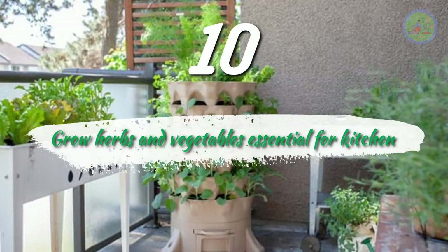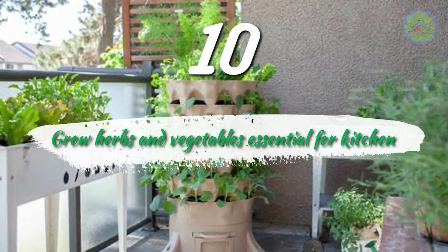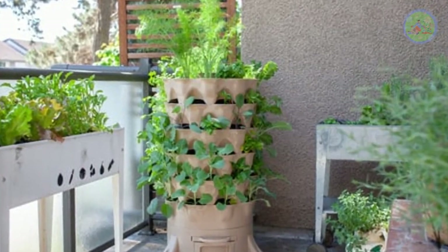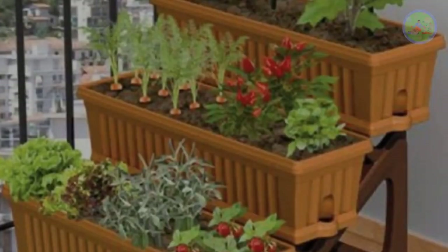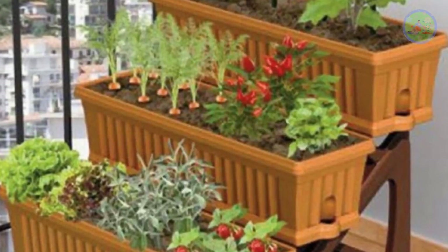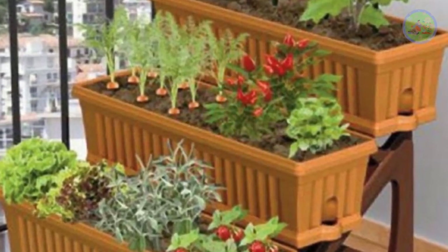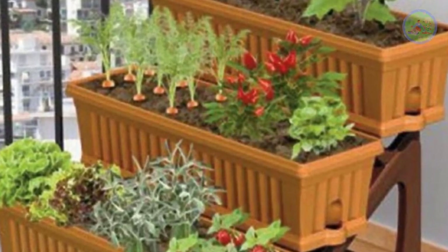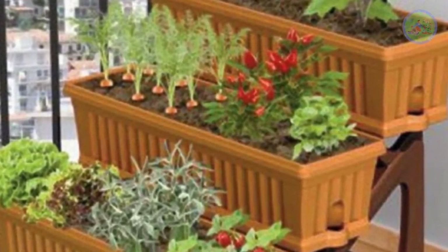Number 10: Grow Herbs and Vegetables Essential for the Kitchen. If you are an expert gardener, it is no problem to grow herbs and vegetables organically, which are good for health and taste. Beginner gardeners, please learn how to grow herbs, microgreens, or vegetables from my channel — the link is given in the end screen and description box.